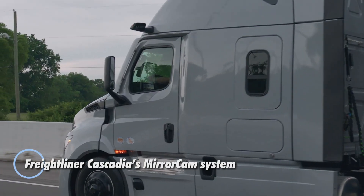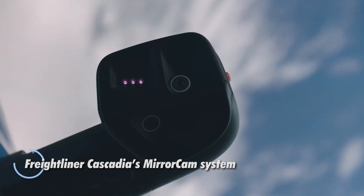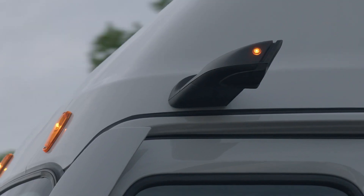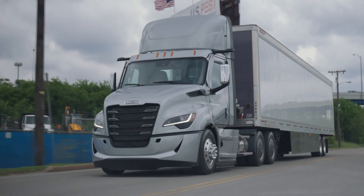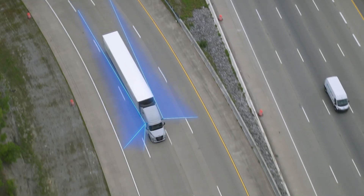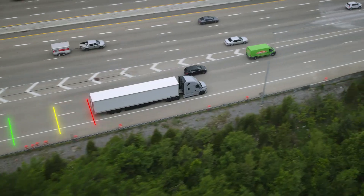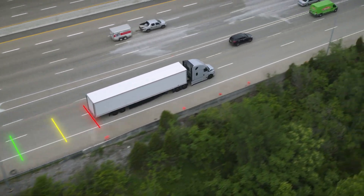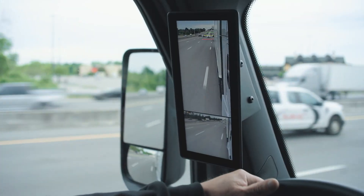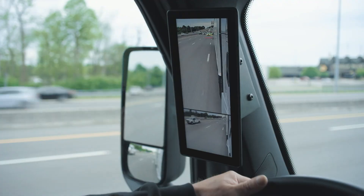The Freightliner Cascadia mirror cam system replaces traditional side mirrors with compact aerodynamic camera modules mounted above the driver and passenger doors. These cameras feed high-resolution video to in-cab displays, giving drivers a wider and more detailed view along the sides and rear of the truck. Designed for real-world conditions, the system uses infrared capability and hydrophobic lens coatings to maintain clear visibility in darkness, rain, and poor weather.